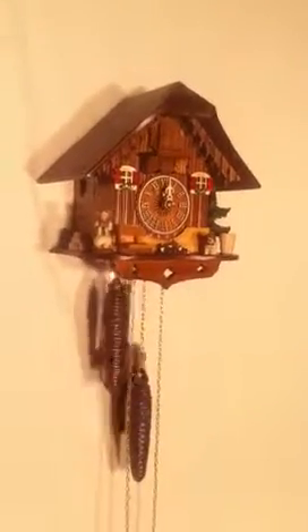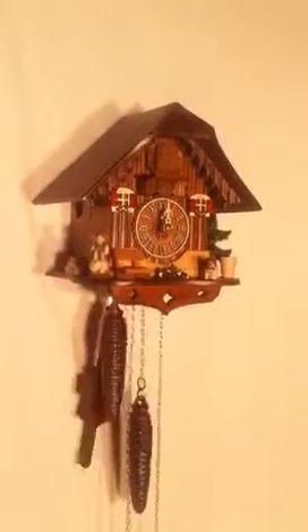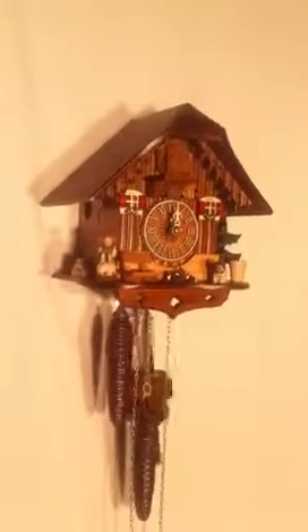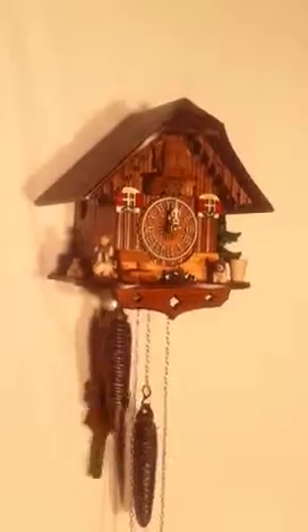This clock measures 8 inches tall — not including the weights or the pendulum. It's 7.25 inches wide and 6 inches in depth. It also comes with a 2-year warranty. This clock is available at cuckookingdom.com. Thank you.